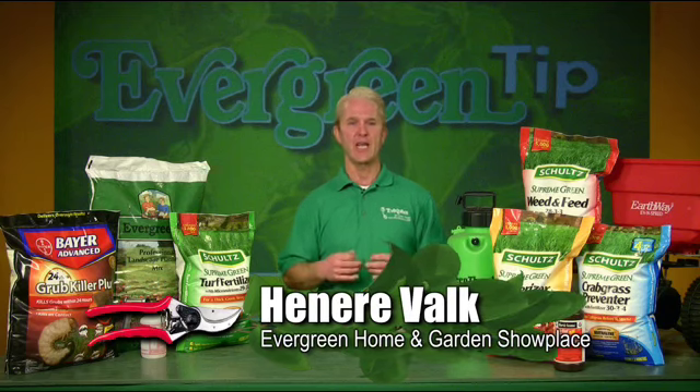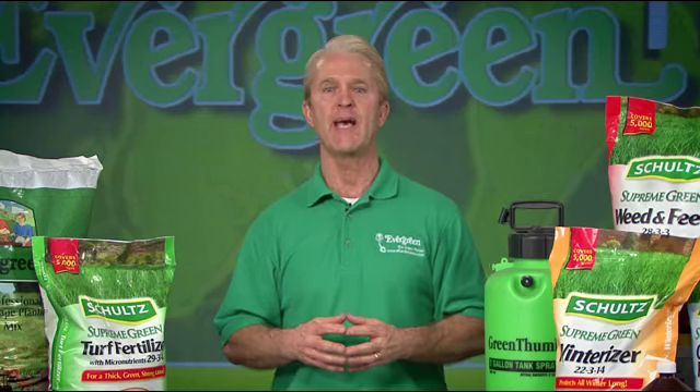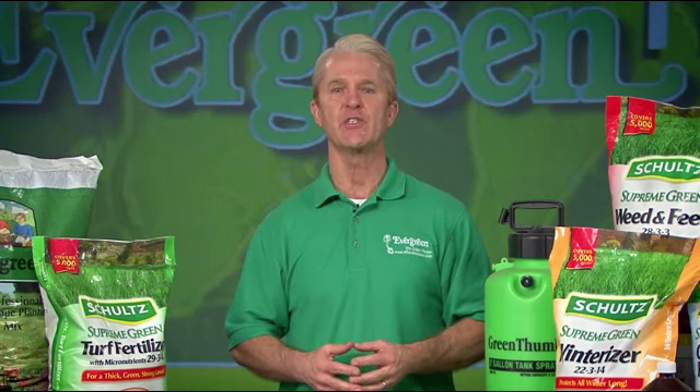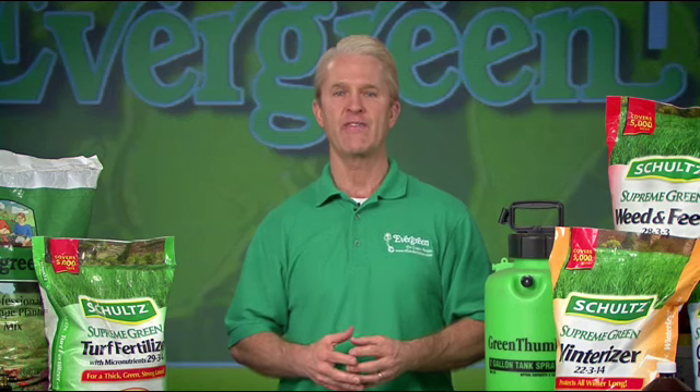Every beautiful lawn starts with planning, a schedule, and timely applications. On today's show, I will give you some of my very best tips and secrets for making your lawn greener, weed and insect free.